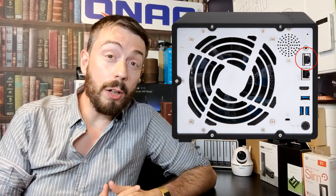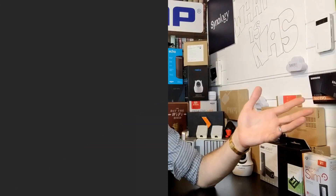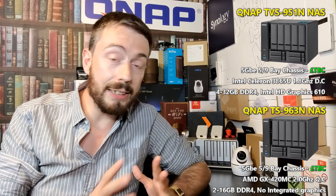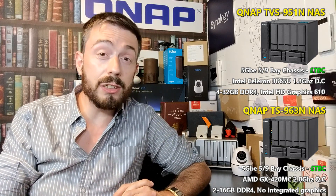Hello, and today I want to talk about some brand new QNAPs — but not any old new QNAPs. I want to talk about 5 gigabit ethernet QNAP. For those following this channel NAS Compares, the YouTube channel Span.com, or any of the ways I talk about network attached storage, you will know that QNAP have unveiled two new 5-bay NASes. These are the TVS-951N and the TS-963N.